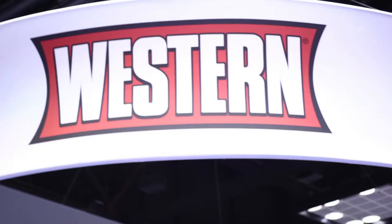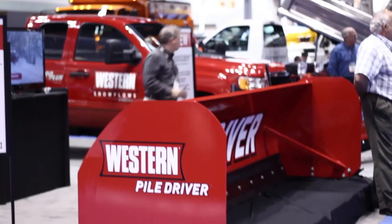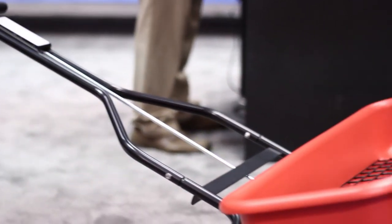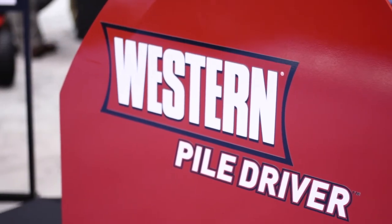And why so much new product? Because that really is the new direction for Western Products. We are going to be leading in innovation. Every year we expect to launch a number of different products, some in the sanding and salting industry, some in the plowing industry, but innovation is going to become basically our major function.